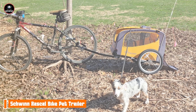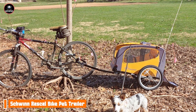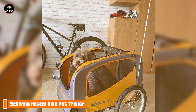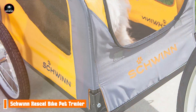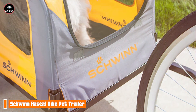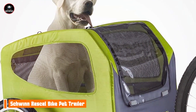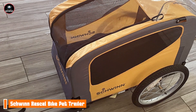The Schwinn Rascal is easy to attach to most bikes, and its lightweight construction makes it effortless to pull along. The folding design allows for simple storage and transport, making it a convenient option for pet owners who enjoy cycling. Made with high-quality materials, the Schwinn Rascal is built to last. Its sturdy frame and durable fabric can withstand regular use, ensuring that it remains a reliable choice for pet owners seeking a long-lasting bike trailer.